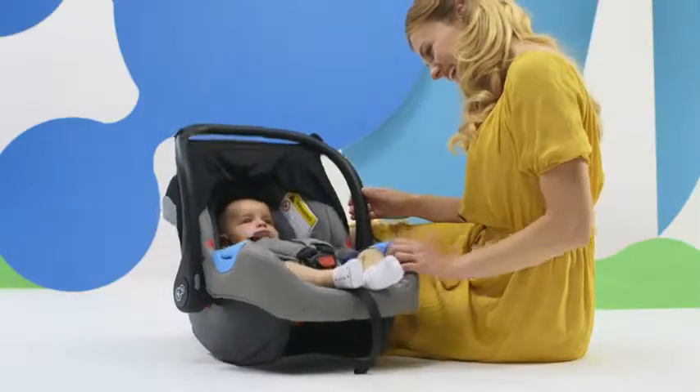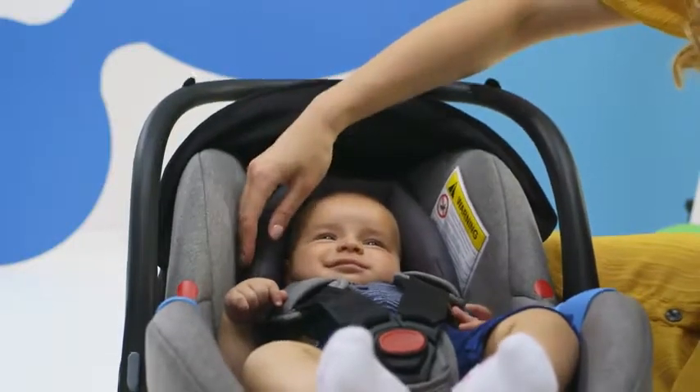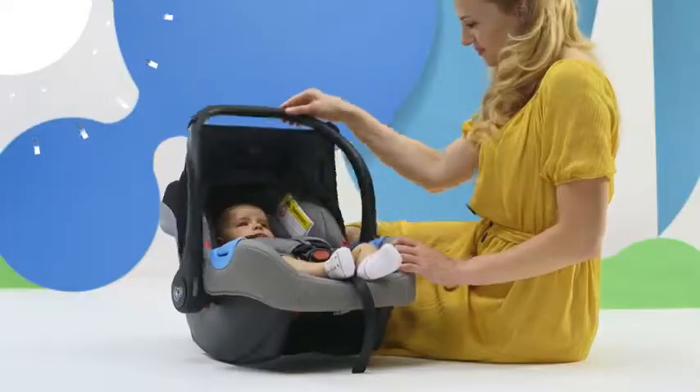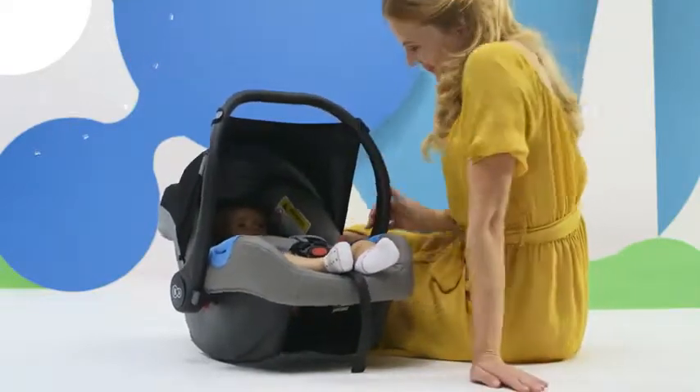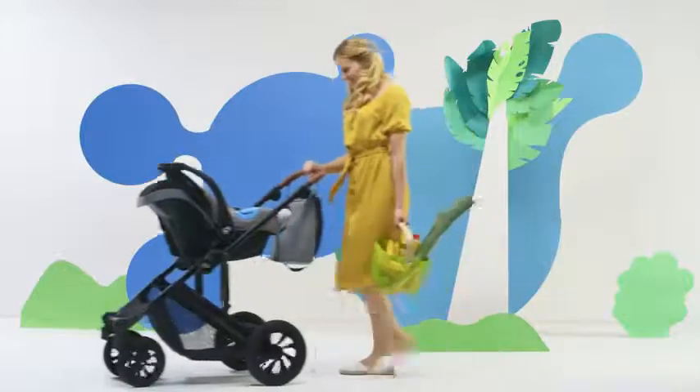From the very first days after the little one is born, the seat included with the Prime 3-in-1 will also come in handy — with the cradle function and an insert to support the head, and a cover to protect against sunlight. When I fit the seat into the frame, I get a comfortable, lively pram.